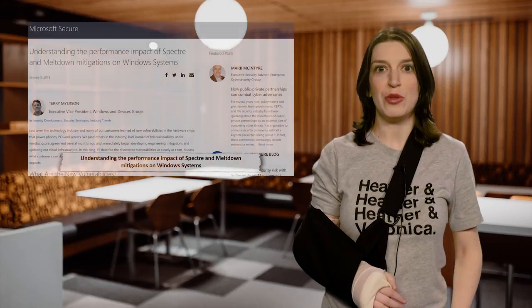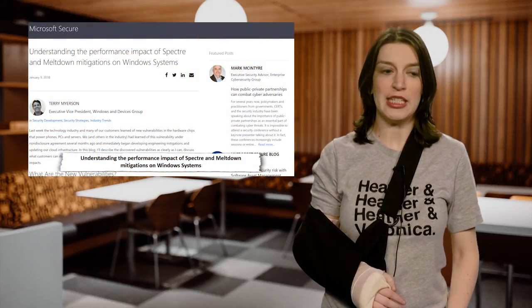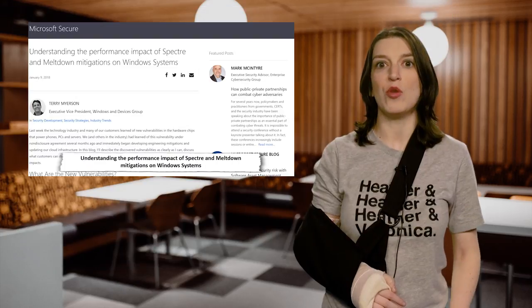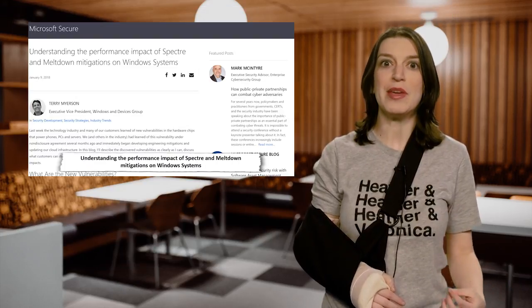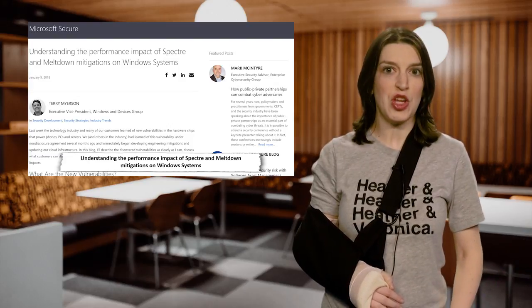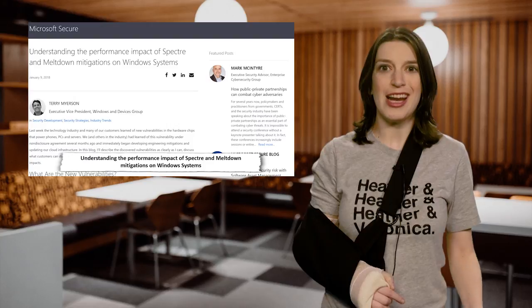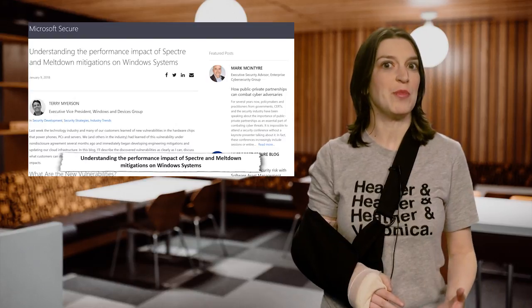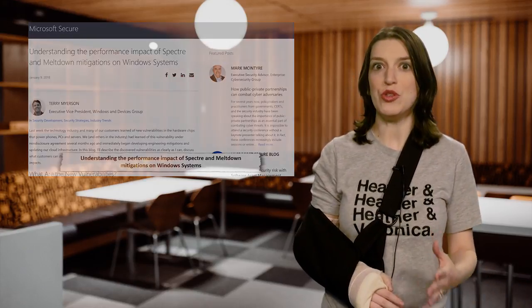Last week we told you about the Meltdown and Spectre CPU vulnerabilities, and there are still a lot of ramifications happening. This week, Microsoft's Terry Meyerson posted a blog post about the performance impact that Spectre and Meltdown have on Windows systems, specifically when the mitigations are installed and enabled. There's also new documentation on docs.microsoft.com for guidance on how to mitigate against the speculative execution side-channel vulnerabilities in Azure, and what you can expect from performance hits when you do that.